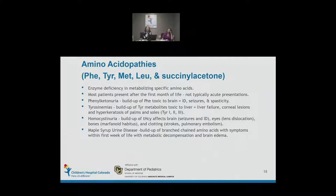Homocystinuria is the disorder we look for when screening with methionine. Elevated total homocysteine levels affect the brain causing seizures and intellectual disability, the eyes causing lens dislocations, the bones causing a tall marfanoid habitus, and clotting resulting in strokes and pulmonary embolism — the main source of morbidity and mortality. Maple syrup urine disease, or MSUD, is a defect of branched-chain amino acid metabolism. Unlike other amino acidopathies, these babies get sick in the first weeks of life and can be quite sick by the time it's picked up.